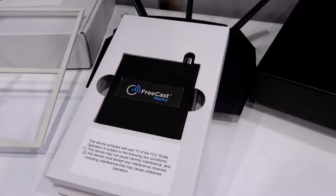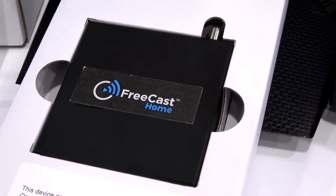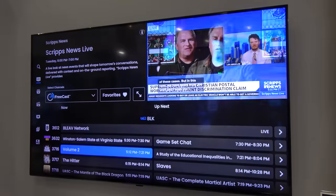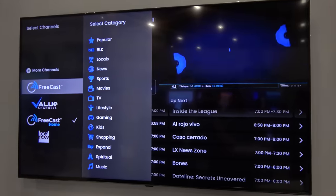The company Freecast Home revealed a unit that appears to be a rebrand of the HD Home Run, but with their software. It integrates content from local TV channels along with over 600 free live streaming channels. You can either watch the channels live or search for content based on category.